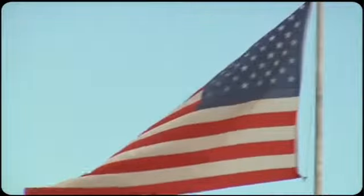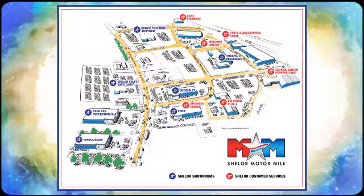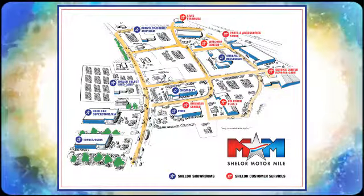Test drive this Yaris iA today. Come visit us on the Motor Mile, where you're always a name and never a number. Call, click, or stop in. We're conveniently located at 200 Motor Lane in Christiansburg, Virginia.